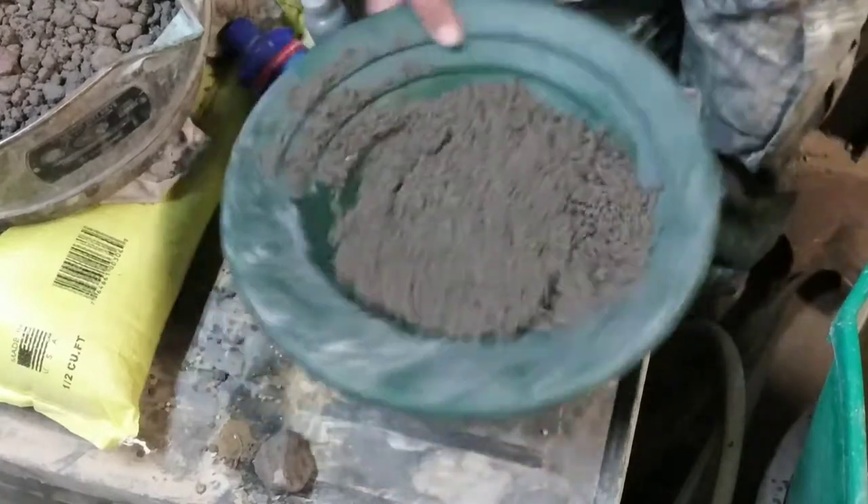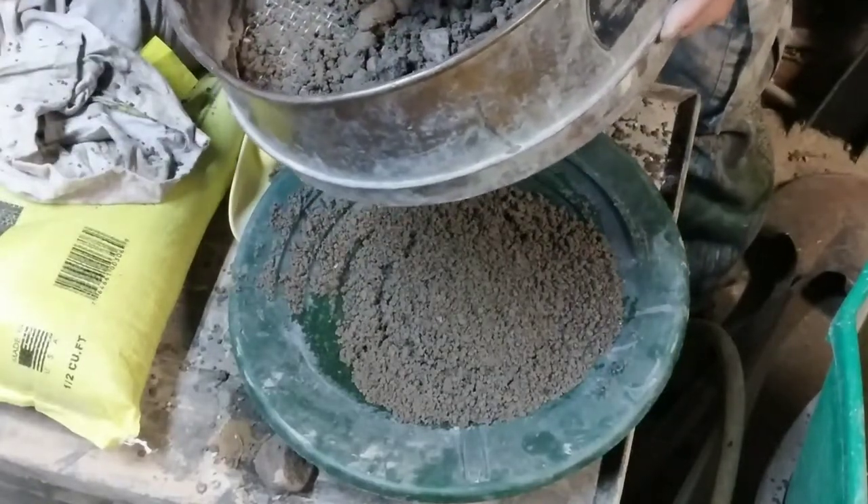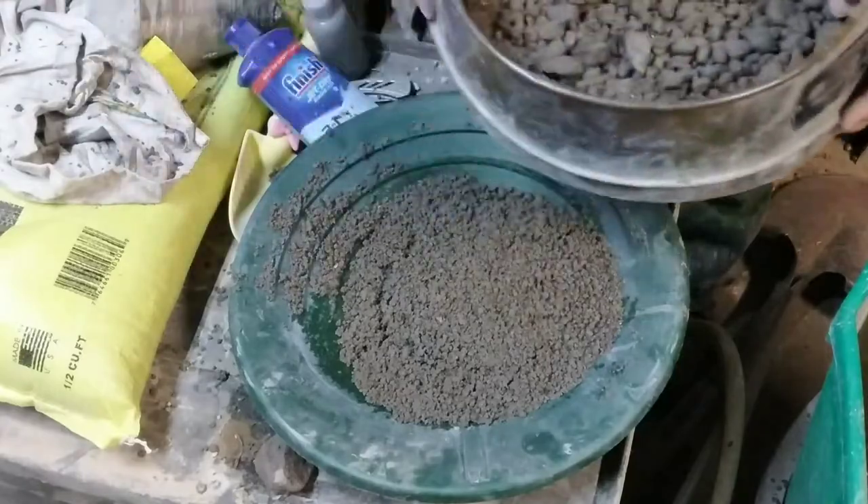Alright, so we got her pretty much shook down now. I got a little bit of material in here still. These rocks are quite shiny from being tumbled around in the river at one point.